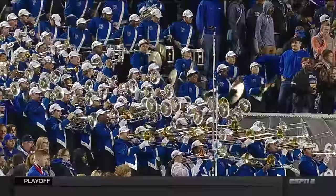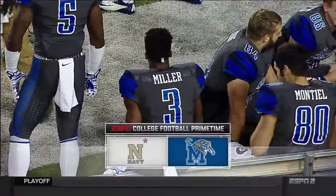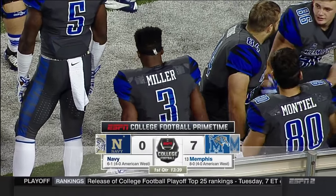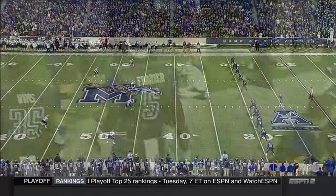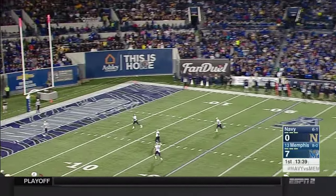One of the high-powered offenses in college football — Memphis, third in the nation in scoring behind Baylor and TCU. Didn't take them long; they got into the end zone very quickly. Anthony Miller had three receptions, including the touchdown grab. Jake Elliott kicking away for the Tigers.